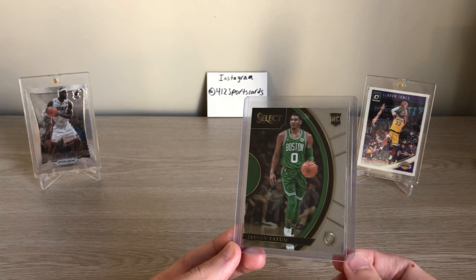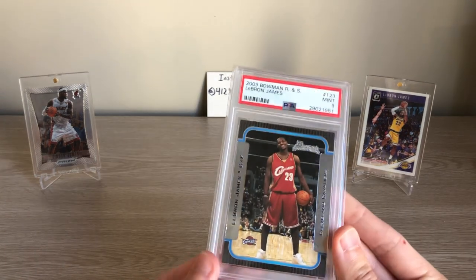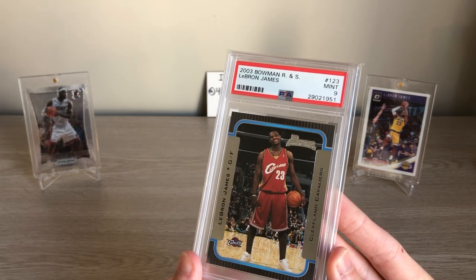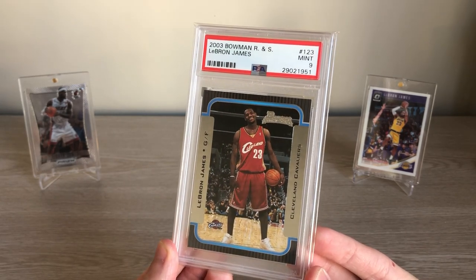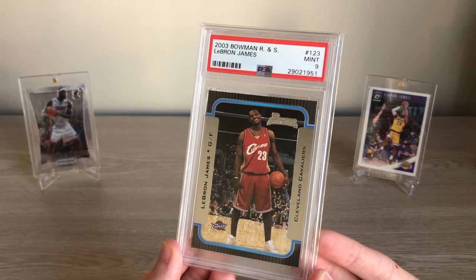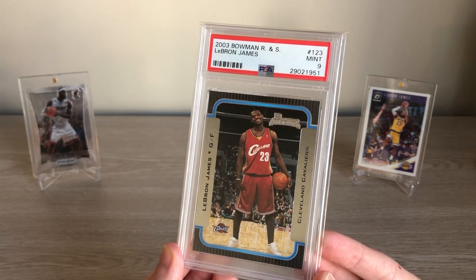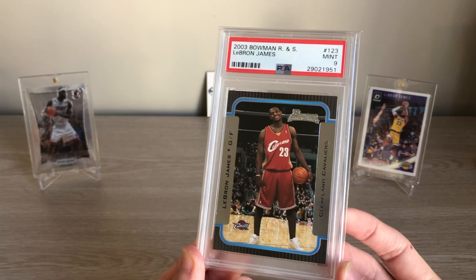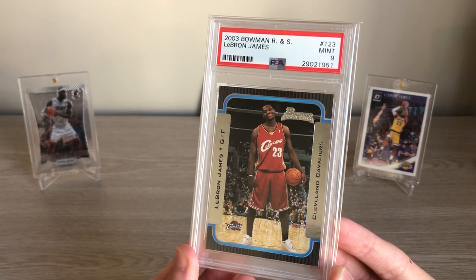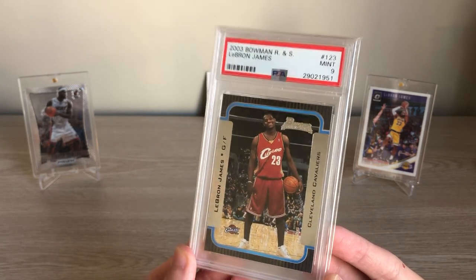If he starts to win playoff games and win series, you're going to see this card get the respect it deserves, and that respect is going to trickle down from Prizm into this Select — I think it's a huge buy. If you want to be a little more gutsy and have more cash, someone who hasn't necessarily played the best in the bubble is LeBron. A lot of finals hype is already baked in, but his team could make it. Any chance you have to get on the train before it gets further out of the station with him is a smart one.